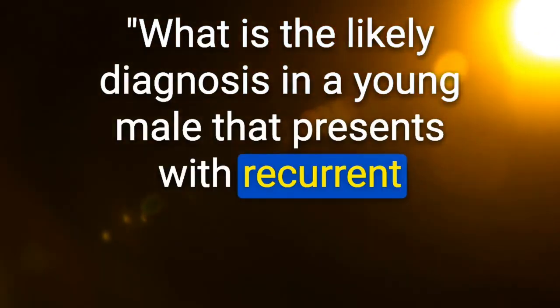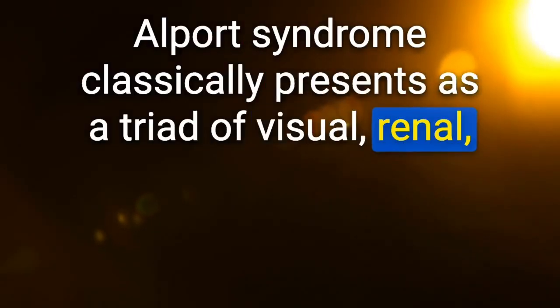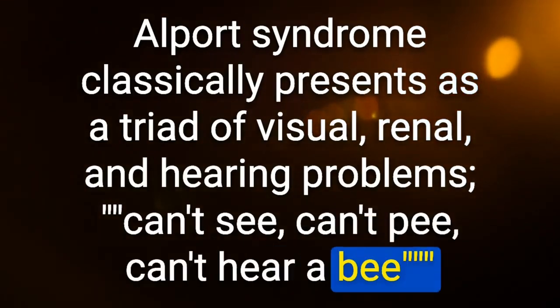Likely diagnosis in a young male with recurrent hematuria and bilateral sensorineural deafness: Alport syndrome — classically presents as a triad of visual, renal, and hearing problems. Mnemonic: can't see, can't pee, can't hear a bee.